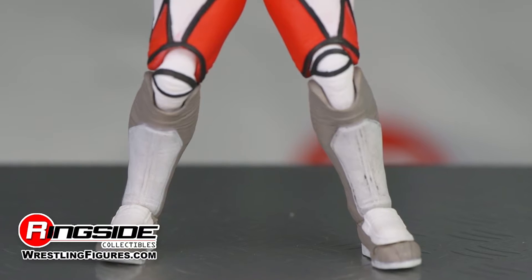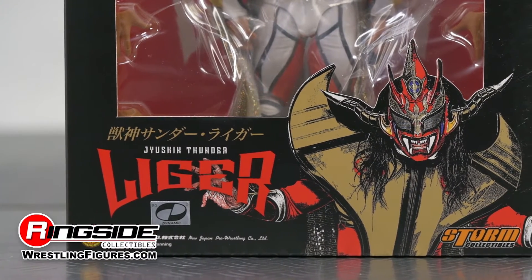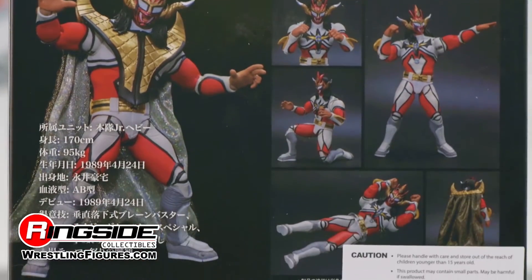Storm Collectibles action figures feature an astonishing 30 points of articulation, allowing each figure the chance to pull off a sick number of poses.